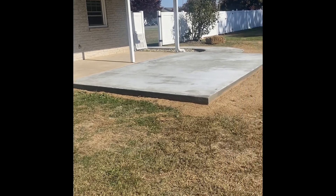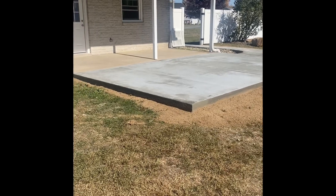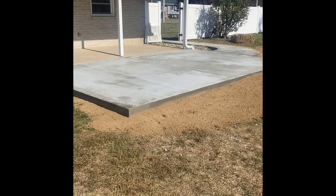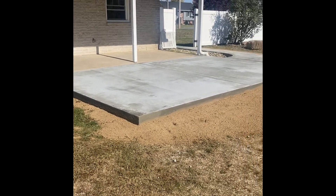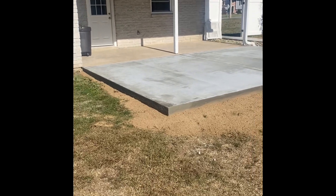We just got done pouring on Monday — this is Wednesday just after noon. We poured Monday and the topical sealer is still drying, that's why it looks a little blotchy. That's not your end product. It's a 12 by 20.